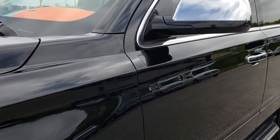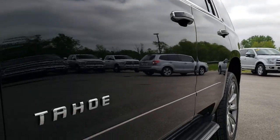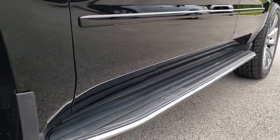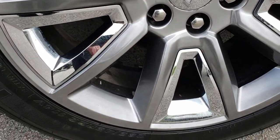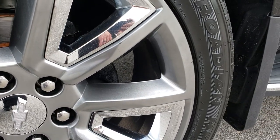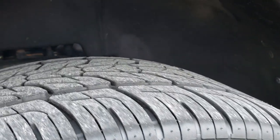We shoot all of our videos in 1080p, so if you have HD capabilities on your computer, tablet, or smartphone device, turn them on now — it's like you're right here looking at the vehicle with me. This one comes with the 22-inch painted alloy rims with the chrome pockets. A couple of little scuffs but nothing major.